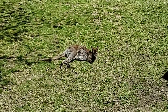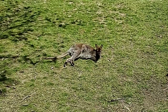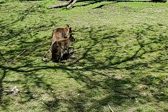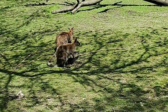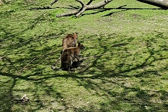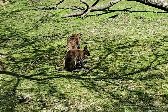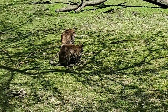Do they live alone or in groups in the wild? They live in groups, but there's not really a hierarchy — it's not like a wolf pack. They just tend to like to be with other animals, which is good for predation and such. A group of kangaroos is called a mob — and a group of wallabies is also called a mob.